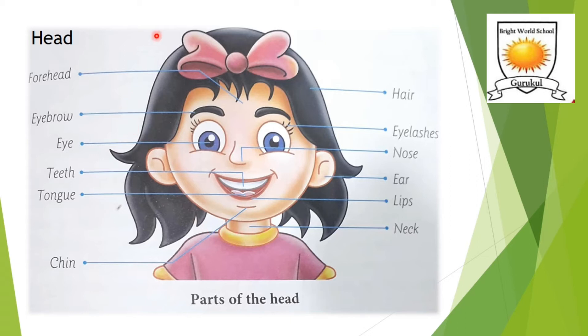So that was all about our topmost and most important part of the body — the head. We have covered: forehead, eyebrow, eye, teeth, tongue, chin, hair, eyelashes, nose, ear, lips, and neck.